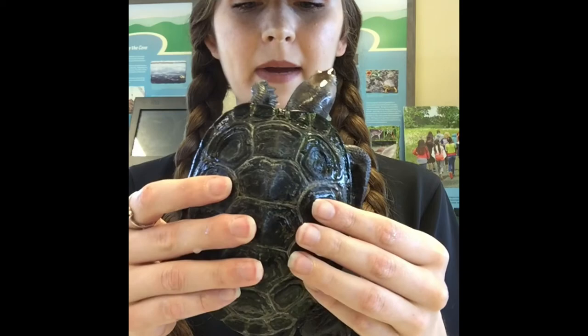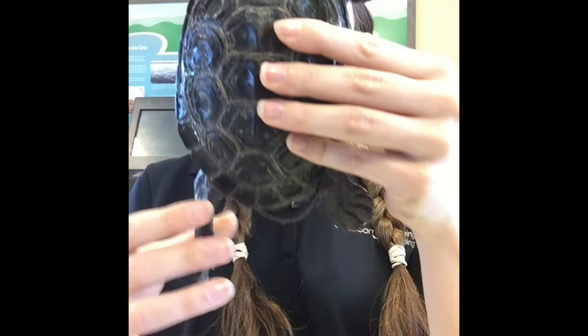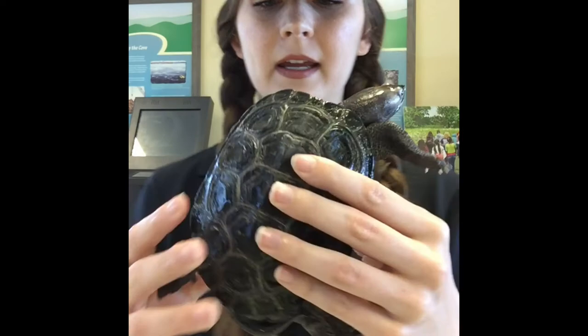If looking at the size of a Diamondback Terrapin is too difficult to determine the gender, you can also look at their tail size and length. Male Diamondback Terrapins tend to have much chubbier and longer tails. Squirtle has his tail tucked under right now, but you should be able to tell it's kind of chubby. Female turtles will have a much shorter and skinnier tail, so that's one really good way to identify a Diamondback Terrapin's gender.